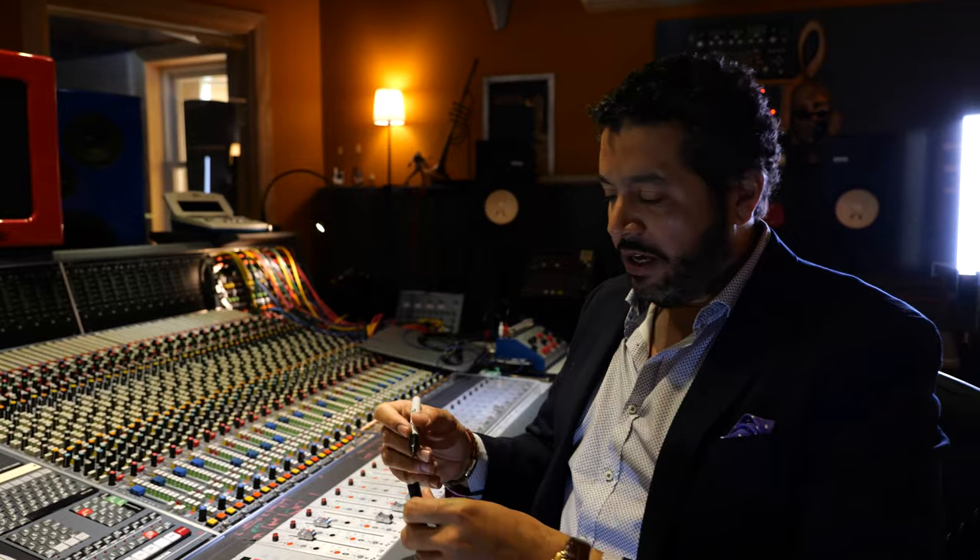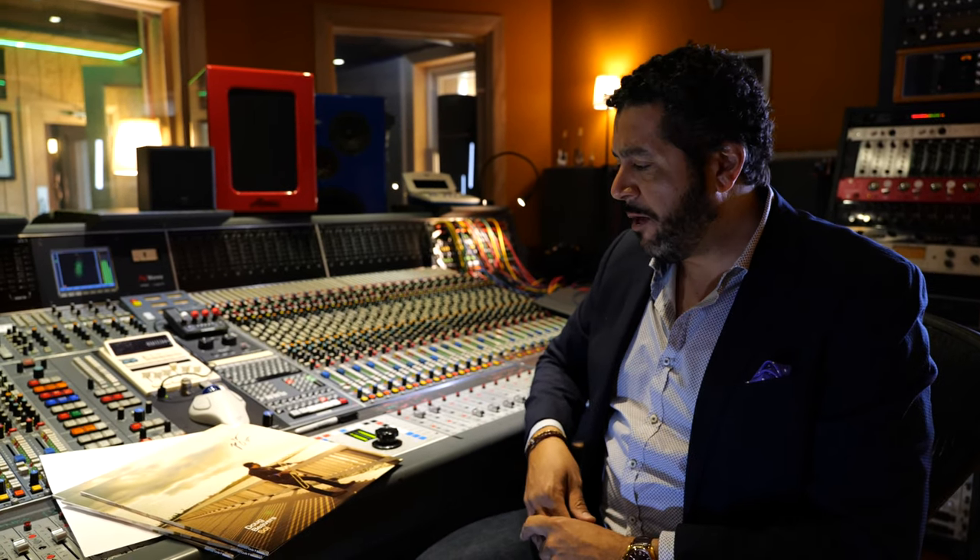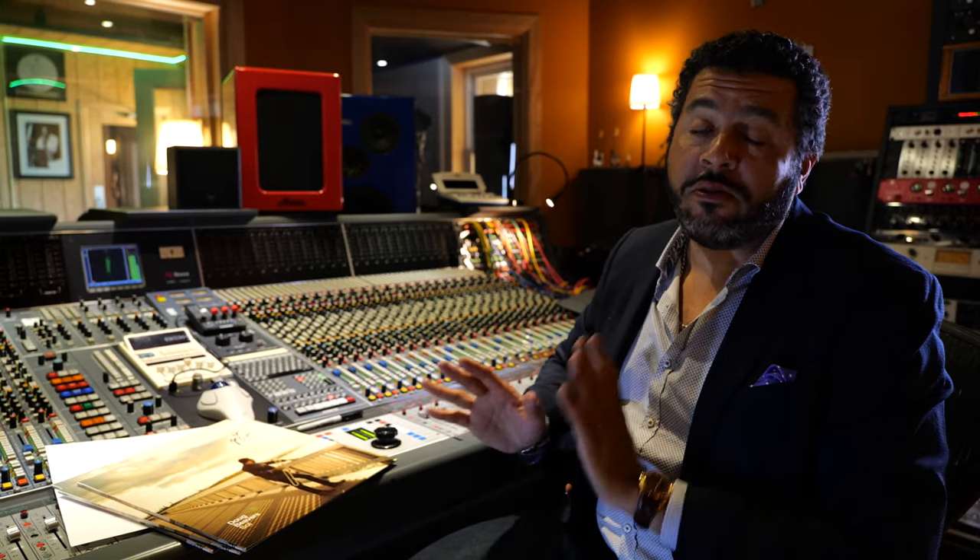Thank you guys so much for tuning in. You can buy the vinyl outright — there's going to be a link right here. You can go to dougbeavers.com/store — that's the most direct way to get them right from me. They'll also be available on Circle Nine, but the website is a little bit easier.